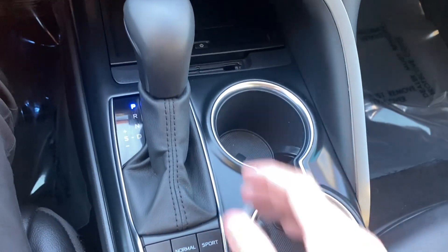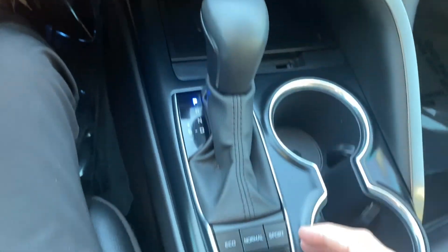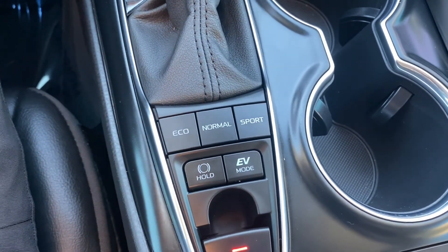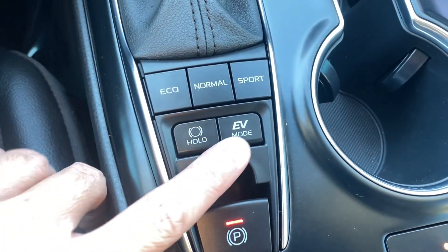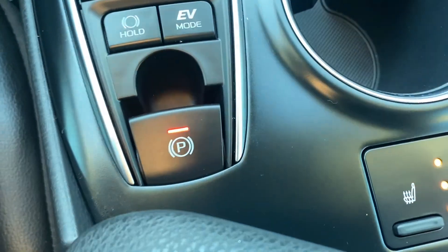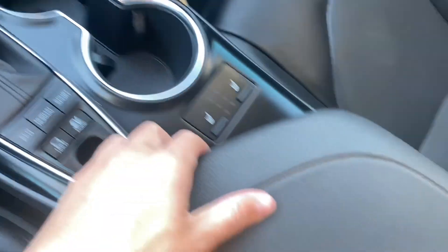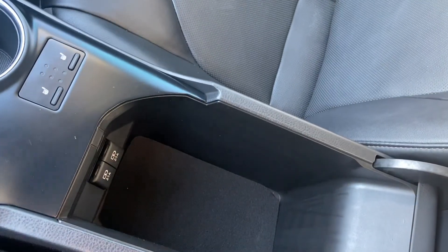Just behind that, we get our gear shifter — it's leather-wrapped. Behind the gear shifter, we get a couple different drive modes: eco, normal, and sport. It also comes with an EV mode. There's an electric parking brake and it's a push to start. We also have heated seats for the front two occupants, with two cup holders in front and a massive console.